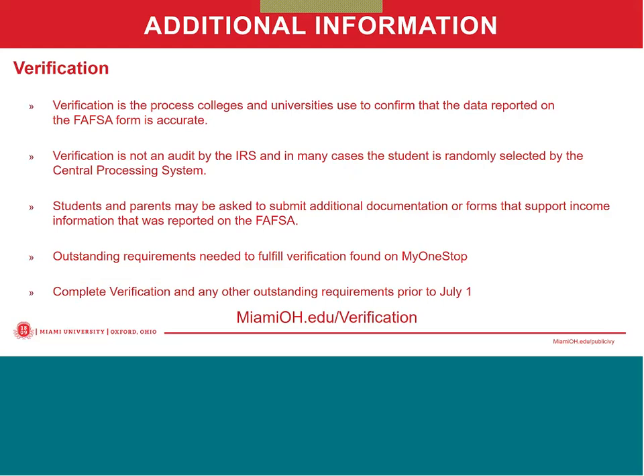In addition to accepting or declining financial aid and completing outstanding financial aid requirements, I'd like to spend some time reviewing some additional information related to students' financial aid that you might find very useful. The first of those is the verification review process. Verification is the process that colleges and universities use to confirm the data reported on the FAFSA is accurate. It's not an audit by the IRS, and in many cases students are randomly selected for a verification review by the central processing system — the Department of Education system that processes the FAFSA application. Students and parents may be asked to submit additional documentation or forms that support the income information reported on the FAFSA.